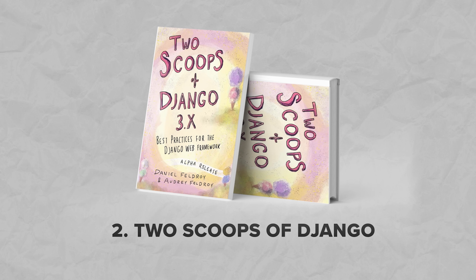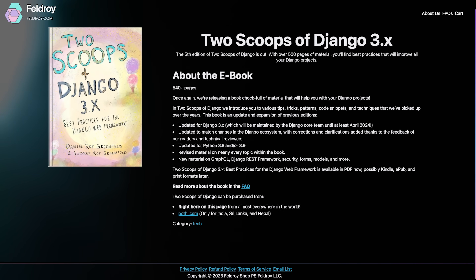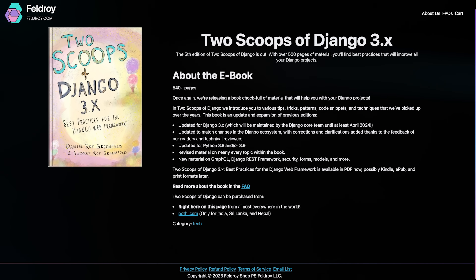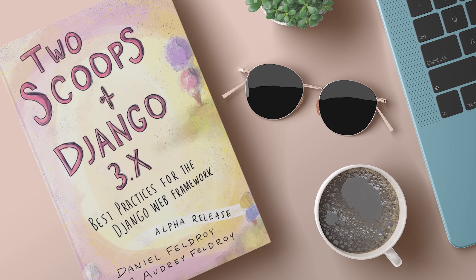The second book is 'Two Scoops of Django.' This is the latest edition of the well-known Django Best Practices Guide. It's not like a regular tutorial — it has chapters for different parts of Django like models, views, templates, forms and more. That's why many Django developers always have this book nearby. It's a valuable reference for making Django projects, and it's most helpful for people who already have some experience with Django and know the basics.